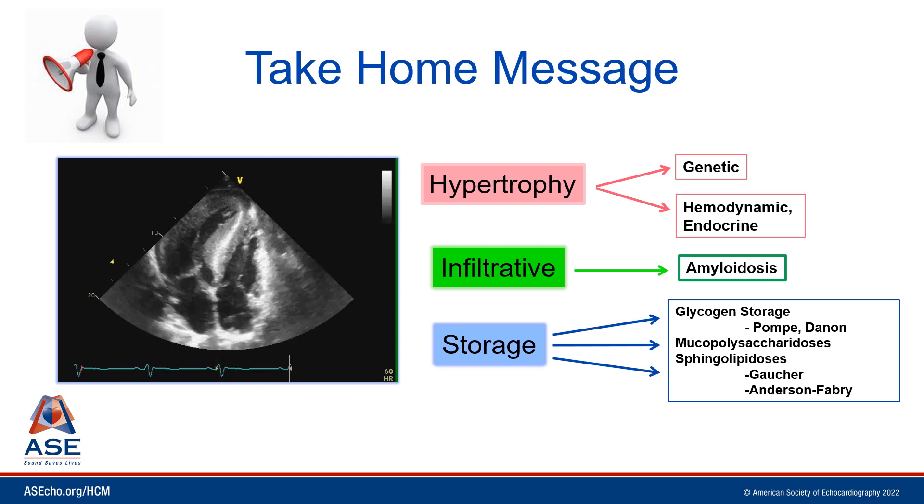The take-home message is: even though an individual may have an increase in left ventricular — and sometimes right ventricular — wall thickness, and in this case there was mid-ventricular obstruction and a significant mid-ventricular gradient, this does not definitively mean the patient has hypertrophic cardiomyopathy. We must work through our differential diagnoses: other causes of left ventricular hypertrophy such as endocrine or hemodynamic causes, an infiltrative disorder like amyloidosis, or a storage disease such as Fabry disease. This ensures we make a prompt and correct diagnosis and provide the most appropriate and effective therapy for our patients.